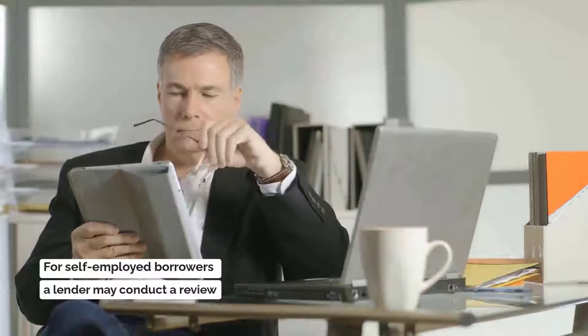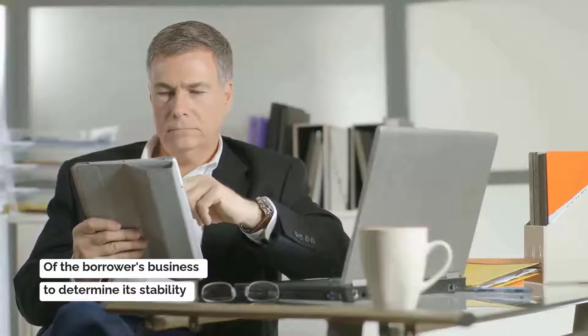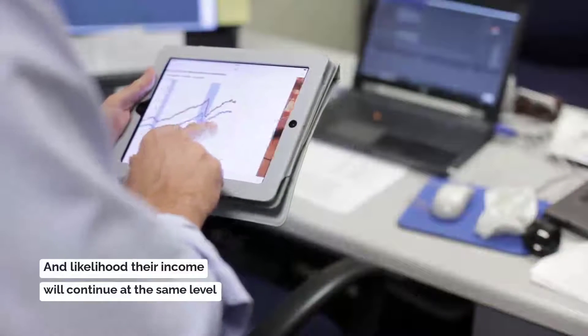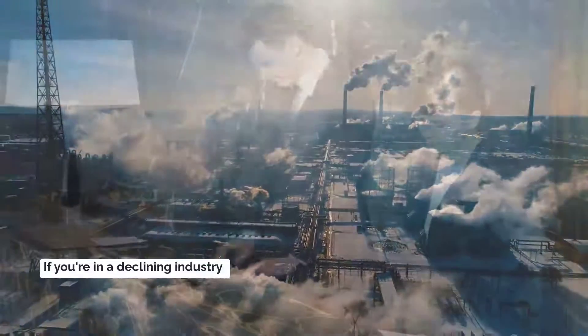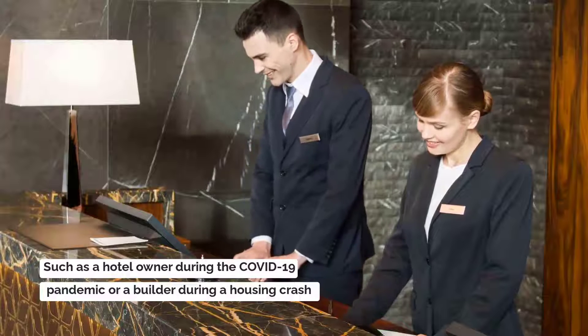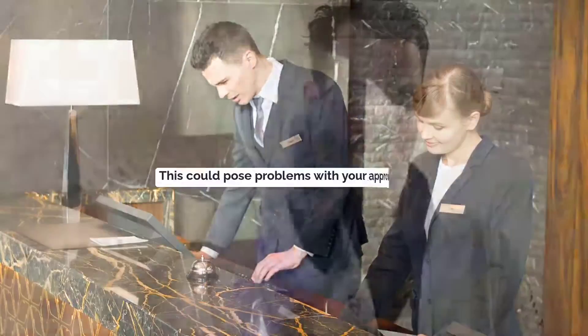For self-employed borrowers, a lender may conduct a review of the borrower's business to determine its stability and the likelihood their income will continue at the same level. If you are in a declining industry, such as a hotel owner during the coronavirus pandemic or a builder during a housing crash, this could pose problems with your approval.